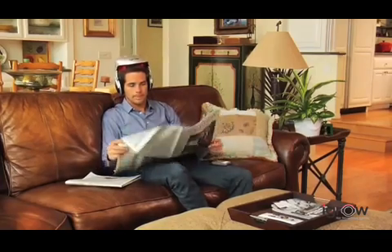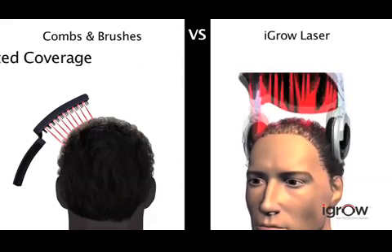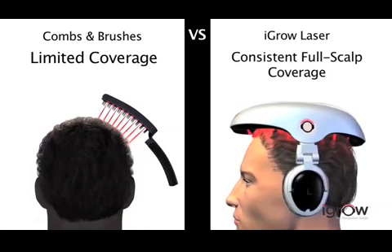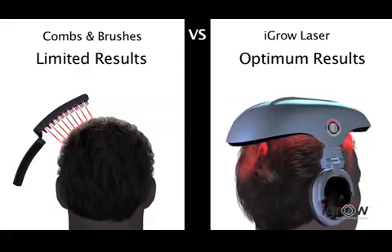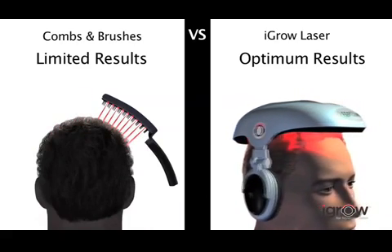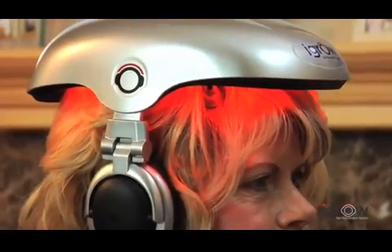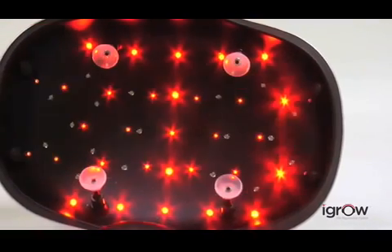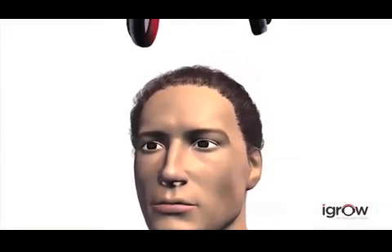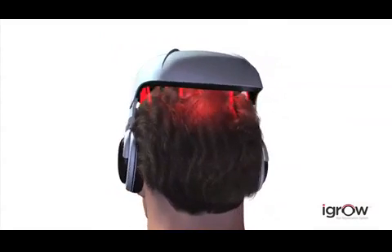Comfortable and lightweight, iGrow also adjusts to fit any size head. Since it's hands-free and portable, it's convenient to use consistently for achieving the best results. Other devices on the market consist of hand-held combs and brushes that are difficult to use and do not ensure complete scalp coverage. Most hand-held devices use 1 to 15 laser light sources and can be inadequate in providing consistent therapy on the scalp. The iGrow's hands-free patented design covers the entire scalp, eliminating the hassle of moving a comb or brush over your head. iGrow uses 51 light sources to provide full scalp coverage with every session, combining laser and LED light for consistent, optimal results.